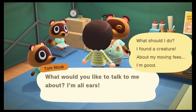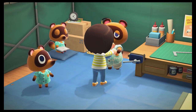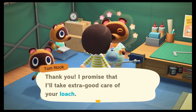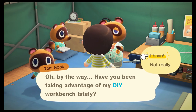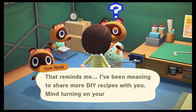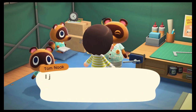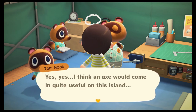I talk to Tom again. He says: oh, what a catch — I do believe this is a loach. Would you mind if I sent this magnificent creature to my museum-curating friend as well? He promises to take extra good care of my loach. Then he asks if I've been using his DIY workbench lately and says he's seen me tinkering around. He's been meaning to share more DIY recipes requiring wood, along with a recipe to craft an axe — he thinks an axe would come in quite useful on this island.